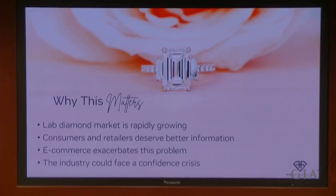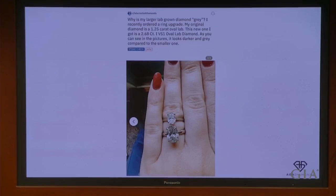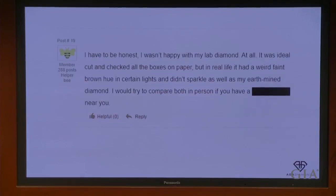Here's a woman who posted on Reddit a few days ago — she had just purchased a new eye-color lab diamond and was asking her friends why it looks so gray, not compared to her natural diamond but compared to her other lab diamond. Here's somebody who posted on Wedding Bee who purchased a lab-grown diamond that had a weird, faint brown hue and didn't sparkle like her natural diamond, so she returned it. This is all over the internet, and if the lab diamond industry doesn't wise up to the fact that consumers are aware of this and frustrated by it, there could be a lack of confidence in lab-grown diamonds as a whole.